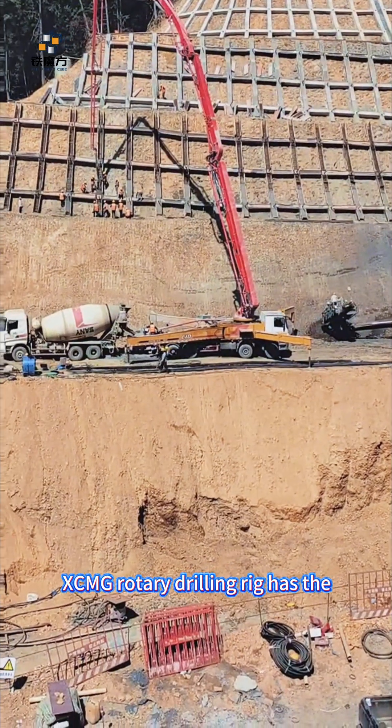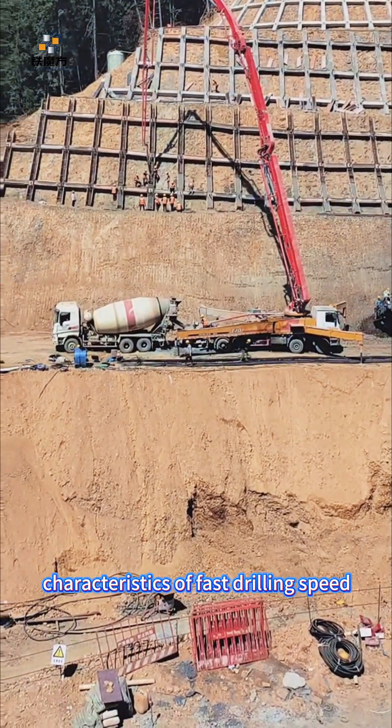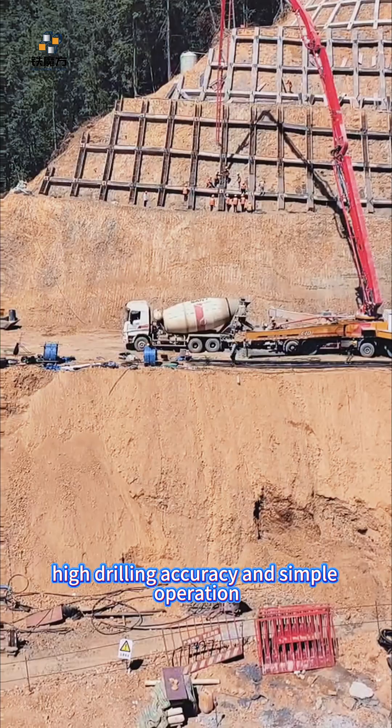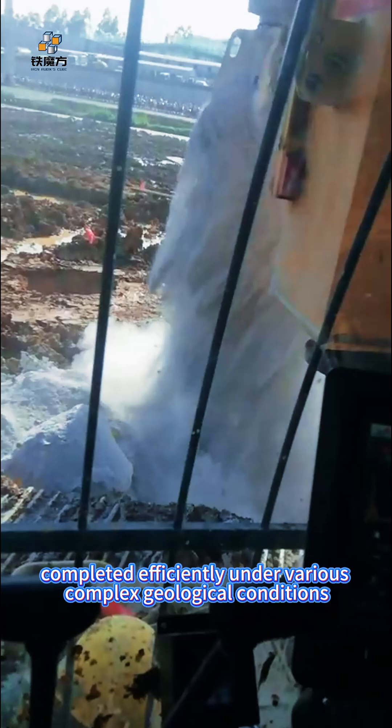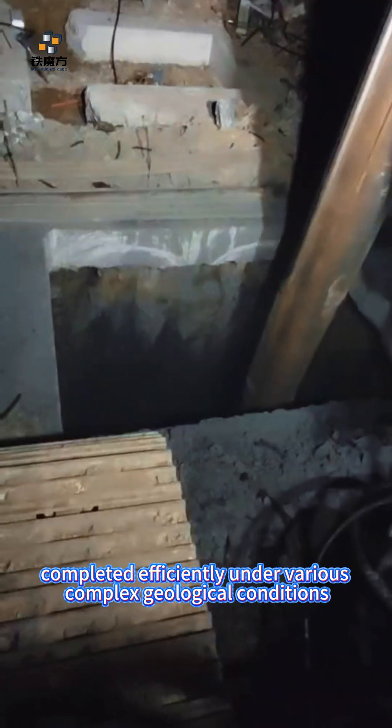In terms of advantages, the XCMG Rotary Drilling Rig has the characteristics of fast drilling speed, high drilling accuracy, and simple operation. Its powerful power and stable performance can ensure that the piling task can be completed efficiently under various complex geological conditions.